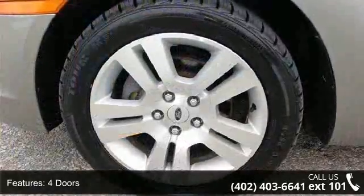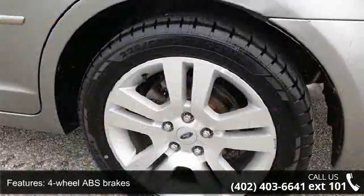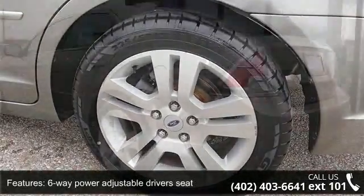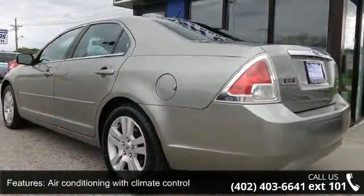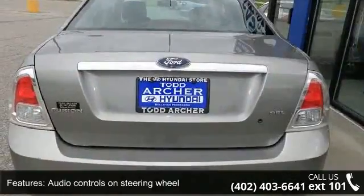Enjoy these notable features: 160 horsepower, 4 doors, 4-wheel ABS brakes, 6-way power adjustable driver's seat, air conditioning with climate control, audio controls on steering wheel, Bluetooth, clock analog, compass and cruise control.